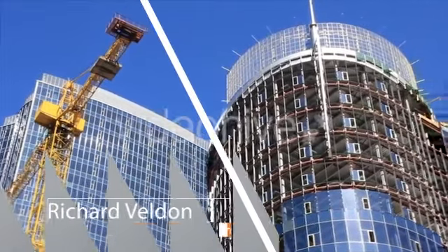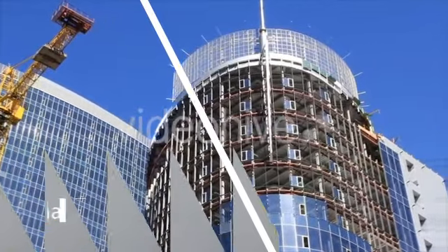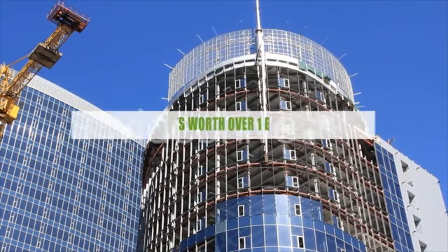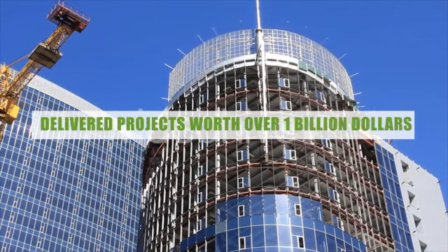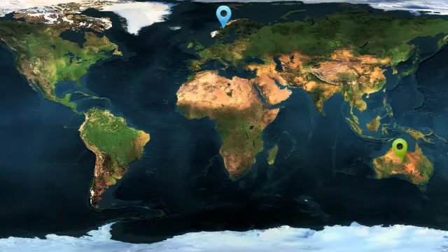Richard Veldon has behind him a wealth of experience with major international contractors and property developers. Richard has a sterling track record of delivering a broad range of projects, collectively worth over a billion dollars across the UK, Australia and Singapore, Philippines, Vietnam and Malaysia. What are you waiting for?